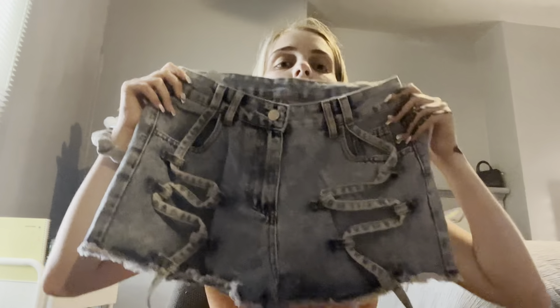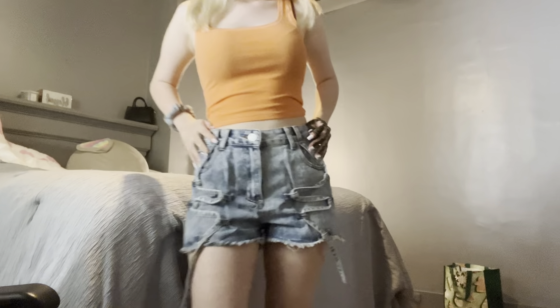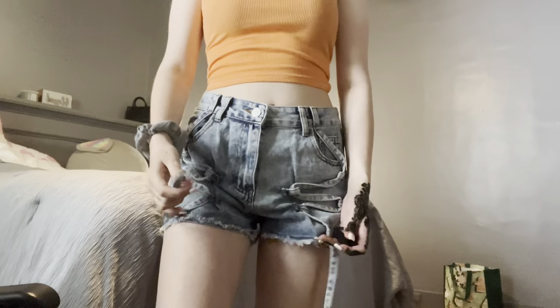Next up are some jean shorts I got for summer — they look real cute on the website and I'm pretty sure they're gonna look good in person too. They look really unique to me; I don't think I've seen these type of jeans in the mall before. They look real cute — I love these hanging things. I'm definitely gonna be wearing these a lot during summer. I rate these a 7 out of 10, but they're still real cute.